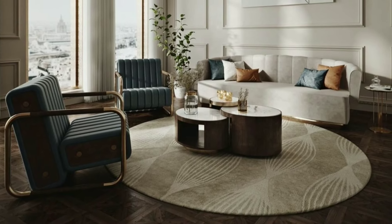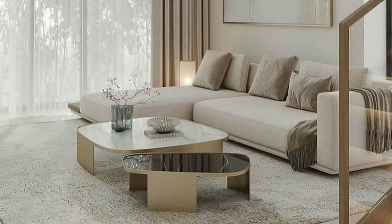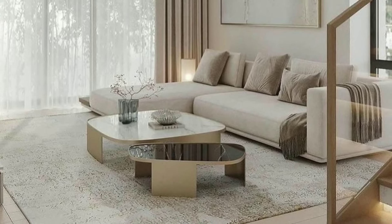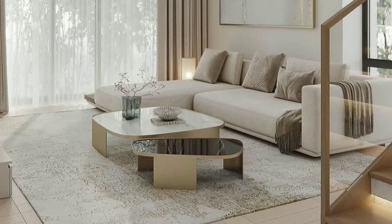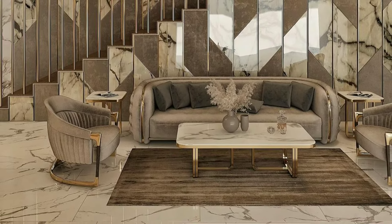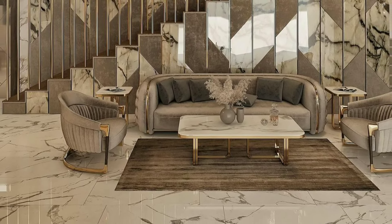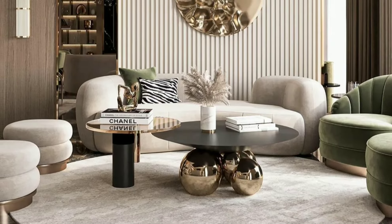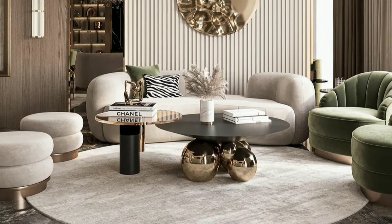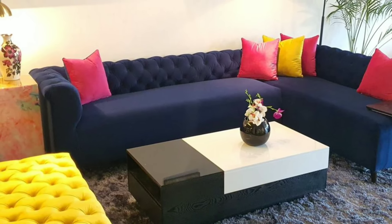If you love a variety of colors, aim for balance. Choose a dominant color, a secondary color and an accent color. This ensures that your living room feels lively without becoming chaotic. Think of it as creating a color story that tells a cohesive tale.